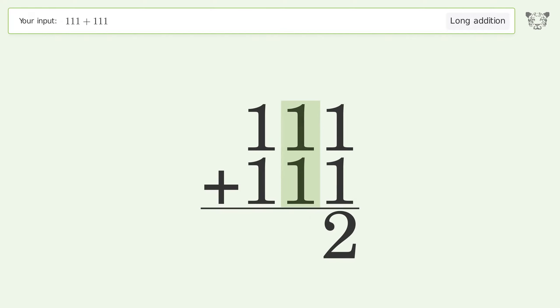1 plus 1 equals 2. 1 plus 1 equals 2. And so the final result is 222.